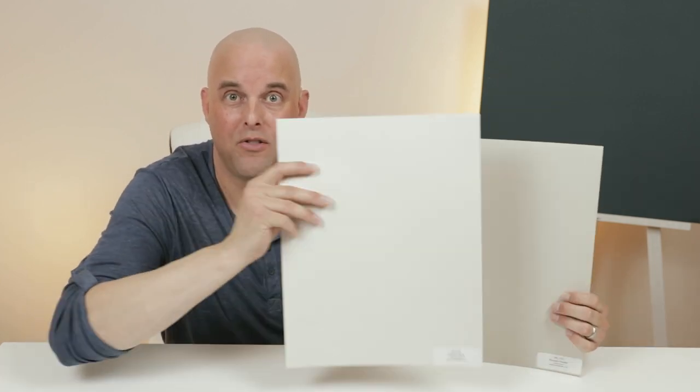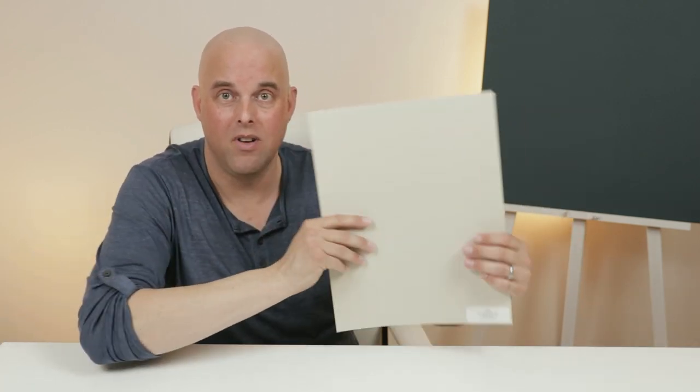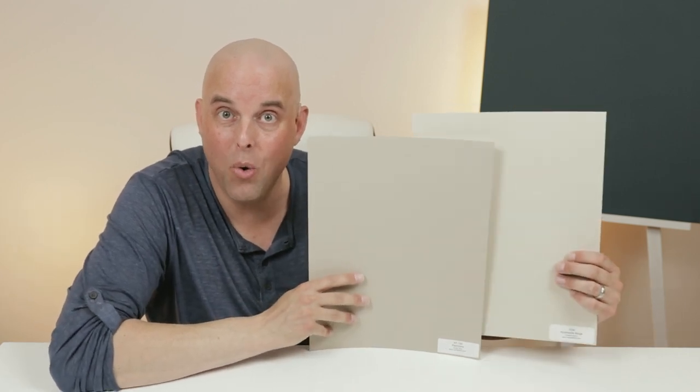Tip number one: always compare your colors. Just because I compare Revere Pewter versus Accessible Beige doesn't mean either one of these colors is inherently warmer or cooler. When I get Revere Pewter and compare it with Classic Gray, Revere Pewter is actually warmer than Classic Gray. Also, if I compare Accessible Beige with Pashmina, Accessible Beige is cooler than Pashmina. This is why it's so important to compare your colors with the other colors you may have in your home to find out if it's really going to be cooler or warmer.